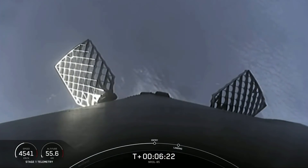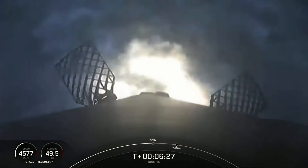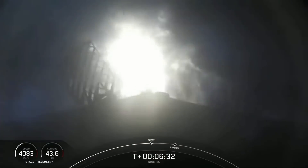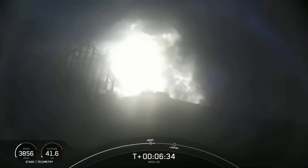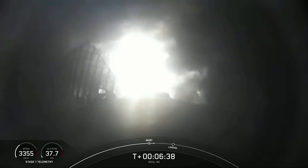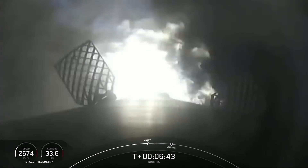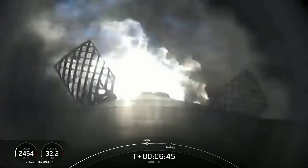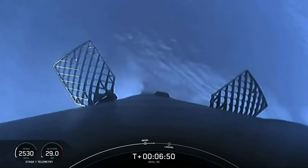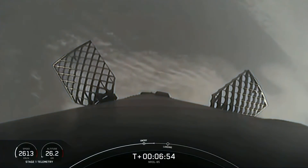Stage one entry burn start up. We've heard startup — there's the center engine lit, and now we've got two more engines up, changing the shape of the plume. If you're watching the speed display, you'll notice the velocity is quickly coming down. This burn will last about 21 seconds. Stage one entry burn shutdown — and if you're watching the speed display, you'll notice we took out about half the velocity of the first stage.